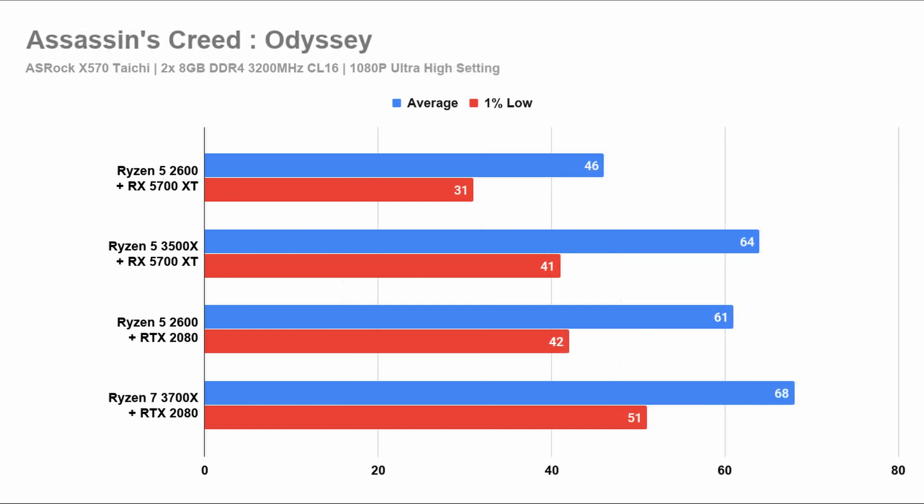In Assassin's Creed Odyssey, you will see that the pattern remains the same. However, note that the second generation Ryzen holds back the RX 5700 XT quite a lot. If you're on a 60Hz monitor, then most of them will work fine except for the Ryzen 5 2600 with the 5700 XT.